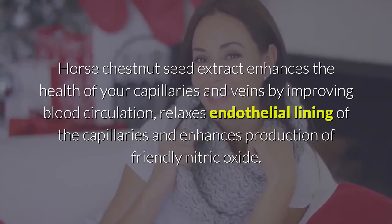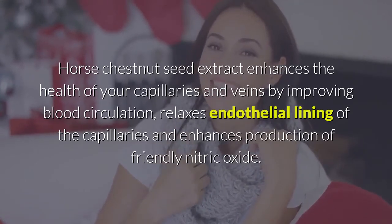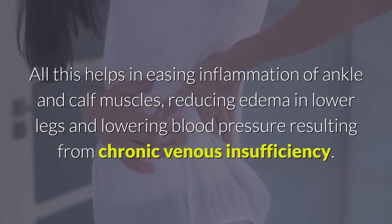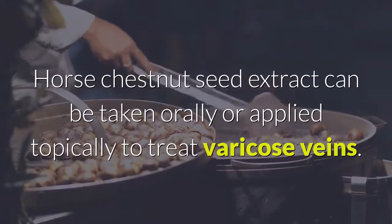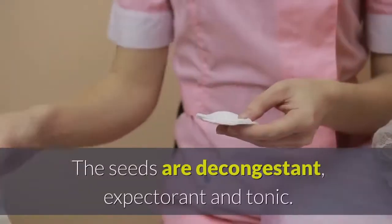Horse chestnut seed extract enhances the health of your capillaries and veins by improving blood circulation, relaxing the endothelial lining of the capillaries, and enhancing production of nitric oxide. All this helps in easing inflammation of ankle and calf muscles, reducing edema in lower legs, and lowering blood pressure resulting from chronic venous insufficiency. Horse chestnut seed extract can be taken orally or applied topically to treat varicose veins.